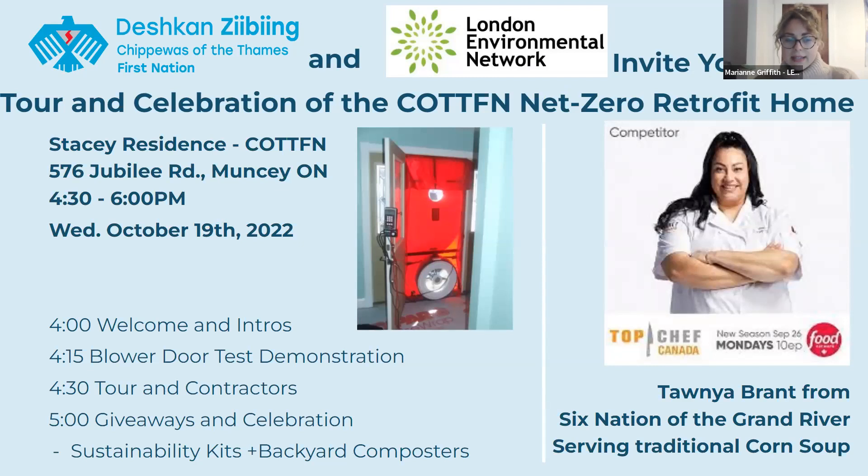The tour will be at the Stacy residence on Chippewas of the Thames First Nation. We have a special guest, Tanya Brant, who will serve traditional corn soup. We'll have a blower door test demonstration and a tour of all the features of the home — including the heating, cooling, water heater, solar panels, insulation — and we'll have sustainability kits and backyard composters to give away.